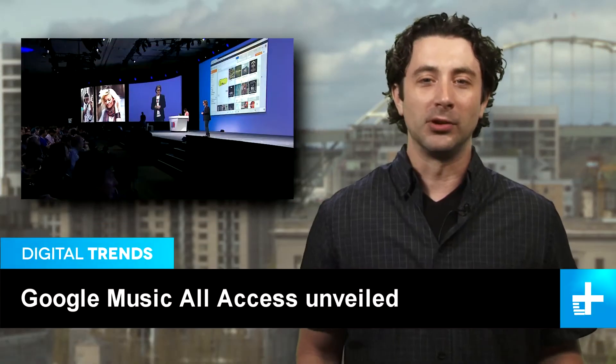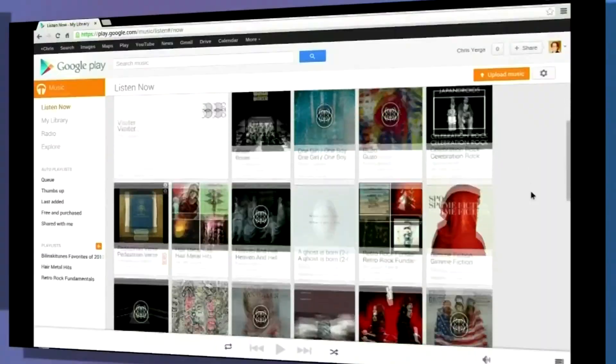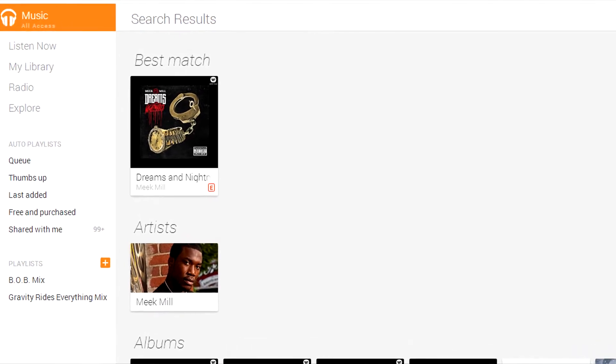Living up to all the rumors and beating Apple to the punch, Google unveiled Google Music All Access, its streaming music service. It looks and functions more or less like their music download service, Google Music, and with a recently expanded music catalog, selection is robust. However, it is hit and miss when searching for up-and-coming artists.